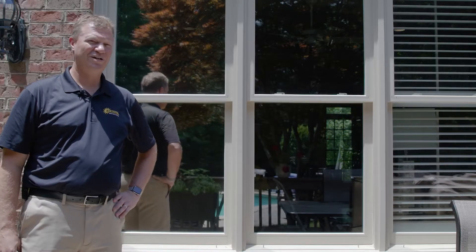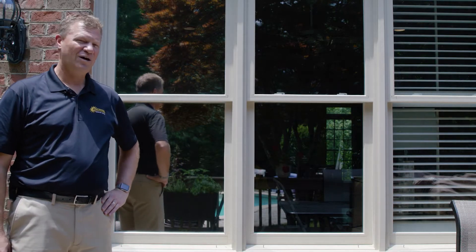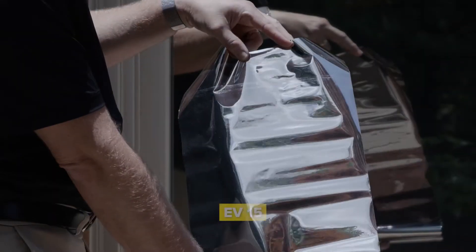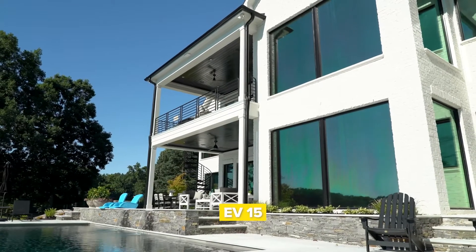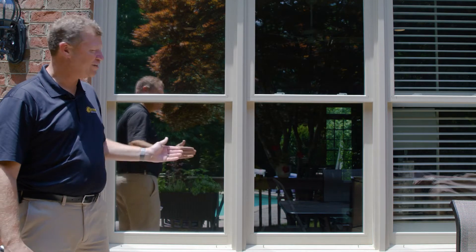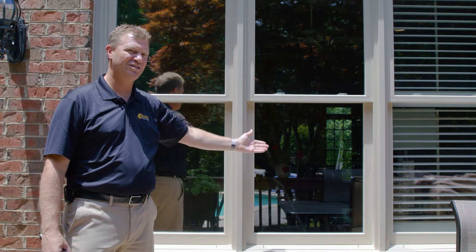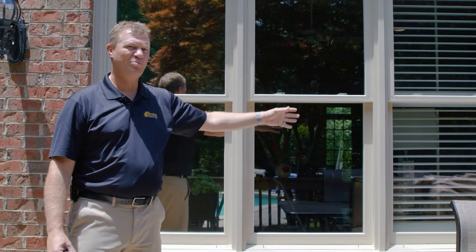Hi, this is Ken with Sunstoppers. I wanted to show you some of the appearance differences from the outside. We've got our Evening View 15 on this panel here, which has a very reflective, mirror-like exterior, but once it's applied to the glass you can see that depending on the environment it looks very neutral. The window here has one of our lightest films, so this is literally almost clear.